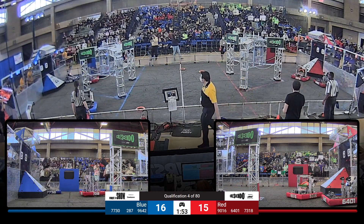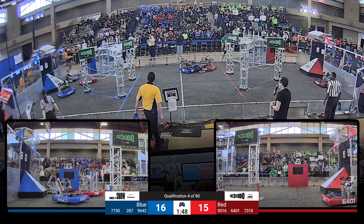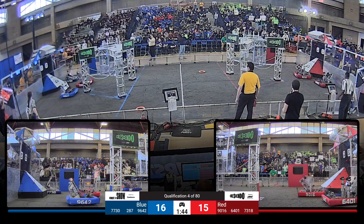Syosset loaded, lining up — it bounces out. This is very close. Red right now down by just one.